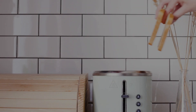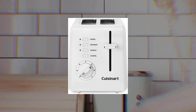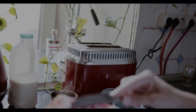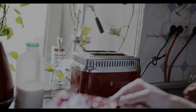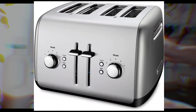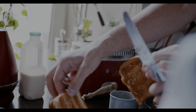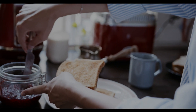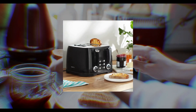Well, that depends on your specific needs. If you're short on space, the Cusinert CPT-122 might be your ideal match. Bagel enthusiasts will appreciate the Hamilton Beach 22633, while the KitchenAid KMT-4115 is perfect for families craving consistent toasting. For those with artisanal bread, the Black+Decker TR1410BD's wide slots are a winner. And if you're watching your budget, the Amazon Basics 4-slot toaster delivers without breaking the bank.